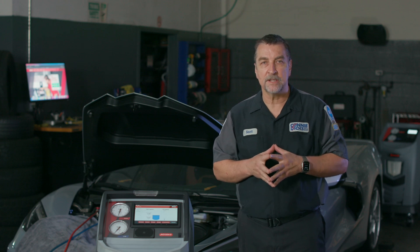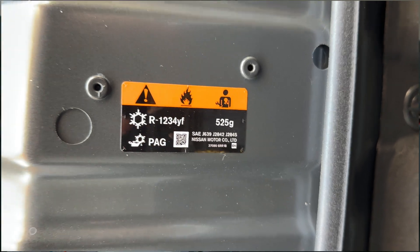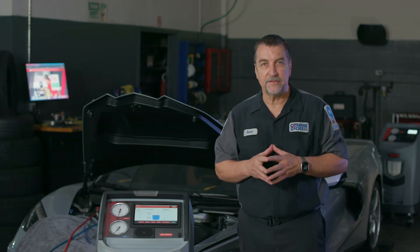But what this move to 1234YF means is that we have a new challenge, and that is this new refrigerant is slightly flammable. What this means is that the regulators had to come up with mandated service guidelines to assure safety.